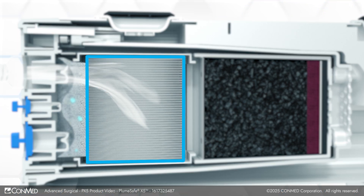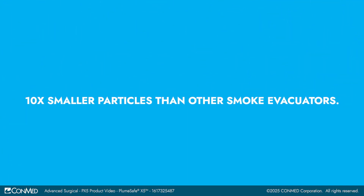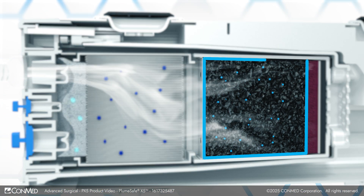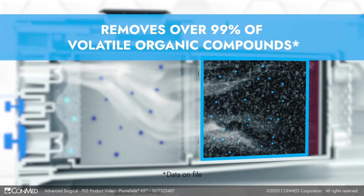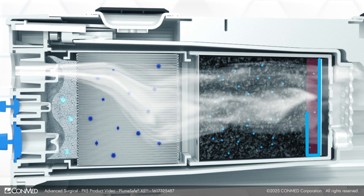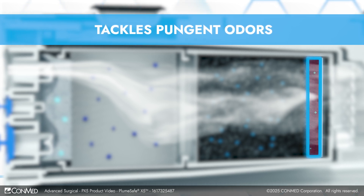PX5's improved ULPA filter captures particulate down to 0.01 microns — 10 times smaller particles than other smoke evacuators. The new high-performance activated carbon removes over 99% of volatile organic compounds, the only smoke evacuator proven to do so. The proprietary odor control media tackles pungent odors, making the surgical experience more comfortable for both staff and patients.